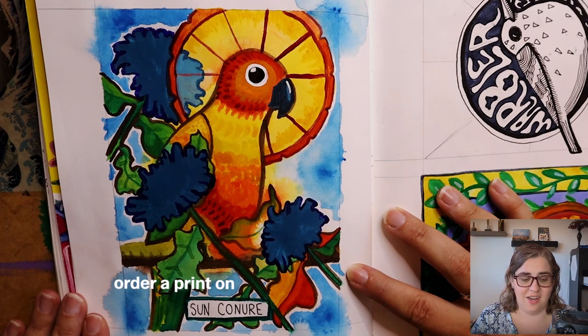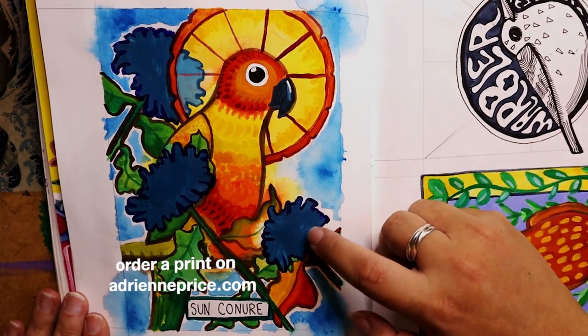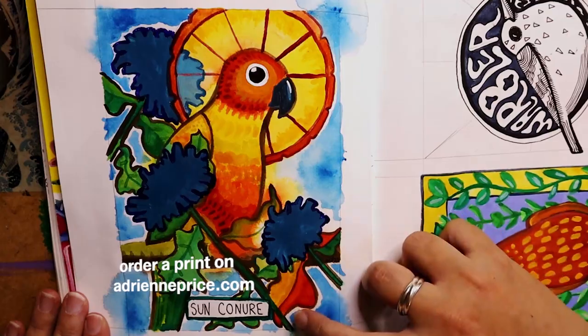I wanted to give the Sun Conure its due justice because conures are super cool parrots. I was experimenting, as you can see, with some watercolor and with some gouache as well.